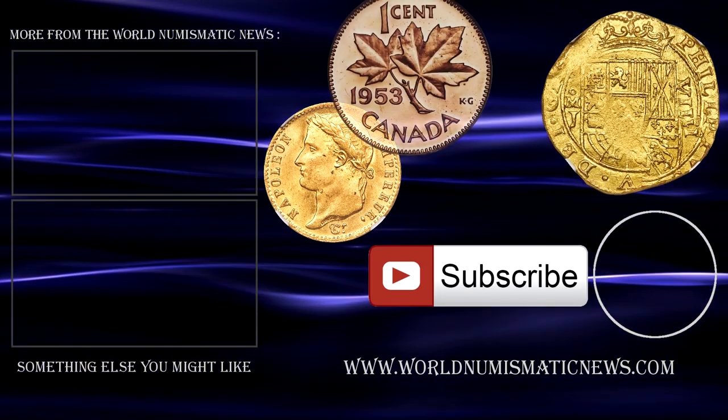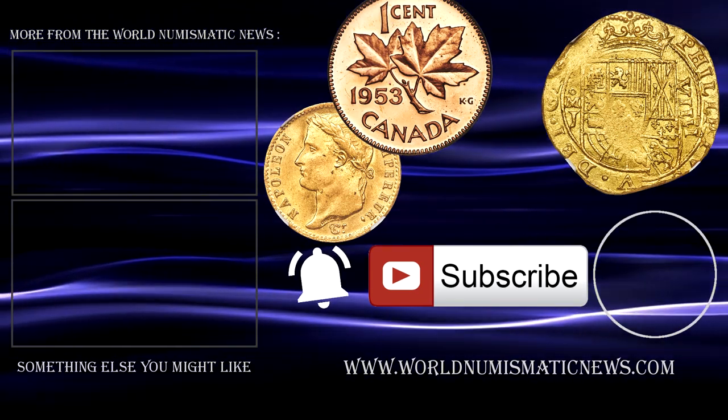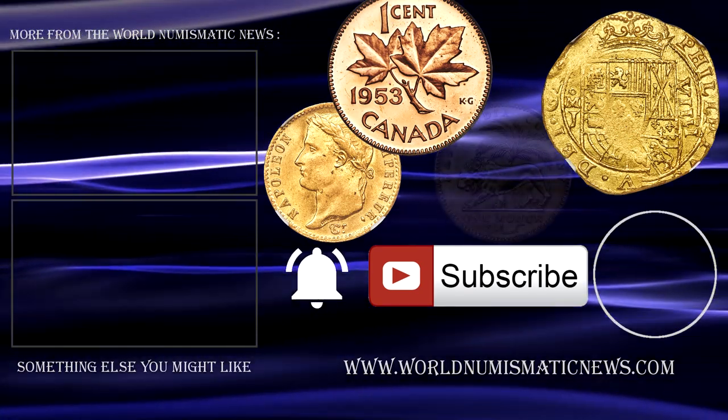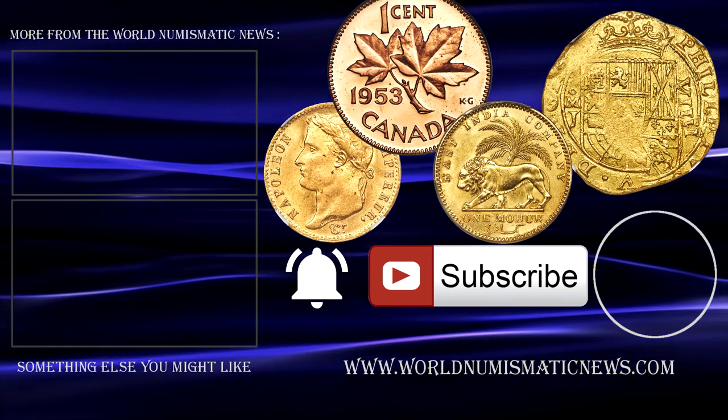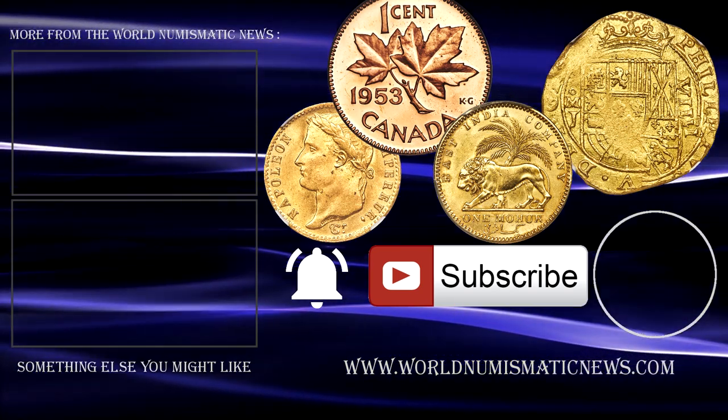Let me know what you thought of these coins in the comments section below. Subscribe to WNN and activate notifications with the bell icon so you'll know when new videos are released. For the World Numismatic News, I am Numisman — thank you for watching, keep collecting, and have a great day!